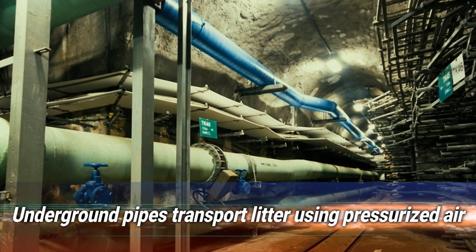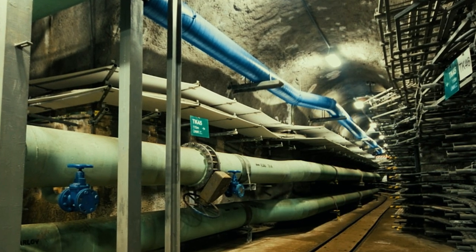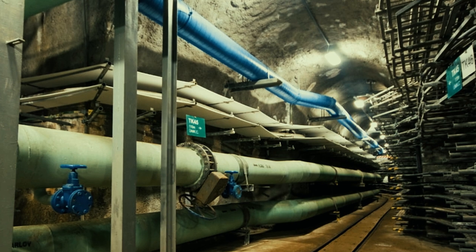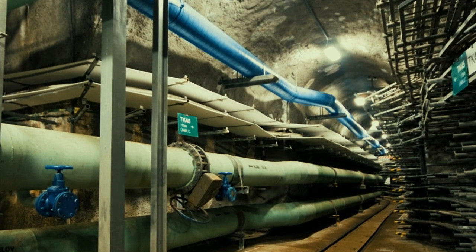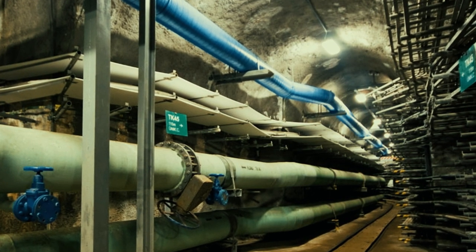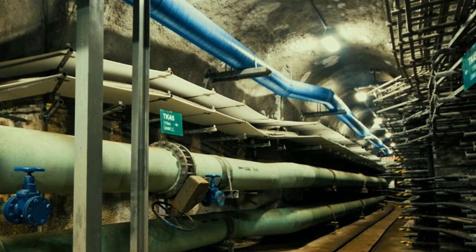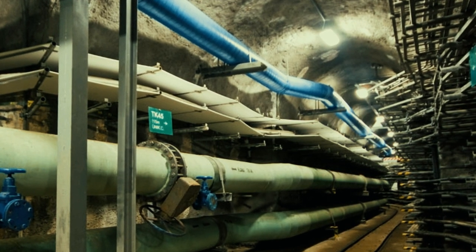Number 15: underground pipes transport litter using pressurized air. The Utilidors aren't just for helping staff members get around — they're also a convenient method for moving trash around the park. Thanks to a series of pipes, litter is sent on its way by pressurized air at speeds of over 60 miles per hour. There may be fewer than 30 steps between trash cans at Disney World, but the real ingenuity is underground.